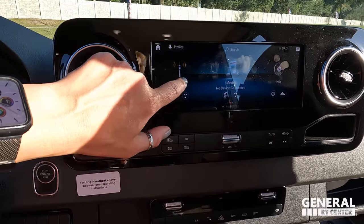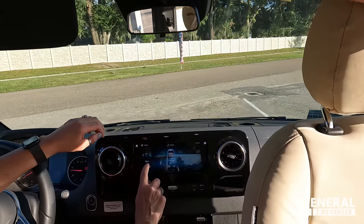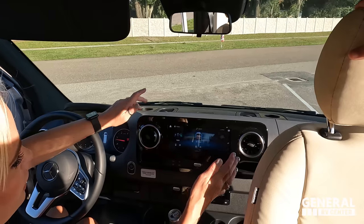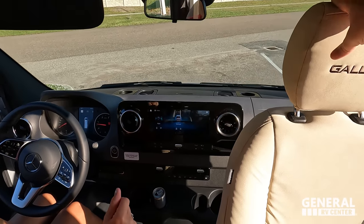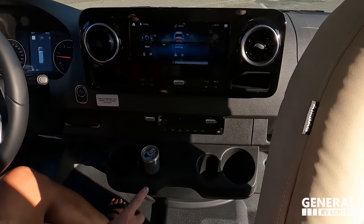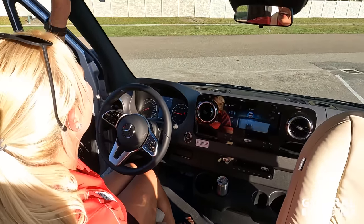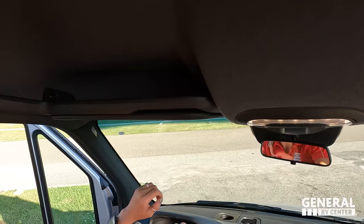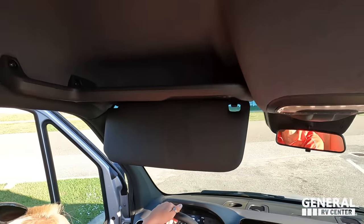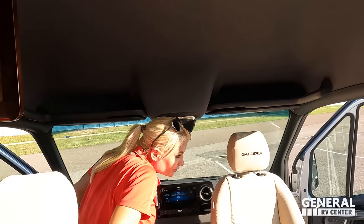The 10-inch screen is big and nice — hit the home button and you have your radio, media, phone connectivity, apps, and all your Mercedes settings. The backup camera is displayed on this screen instead of up above, which is really nice. There are cup holders and a convenient spot for a Red Bull. Above the cab there's a little bit of storage but no overhead mirror, giving you great headspace.